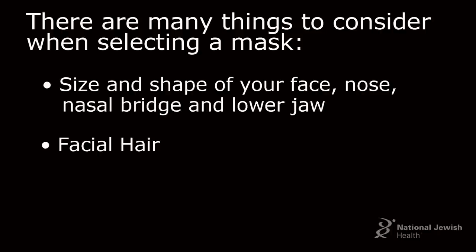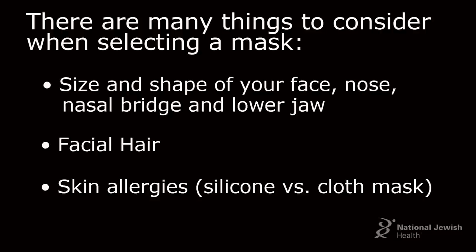You need to consider if you have any facial hair, like a mustache or a beard, and whether you have any skin allergies. The masks are all latex-free, but they are mostly made of silicone. So if you're allergic to silicone, we need to look at another option.